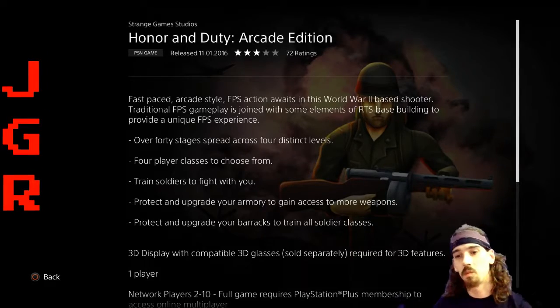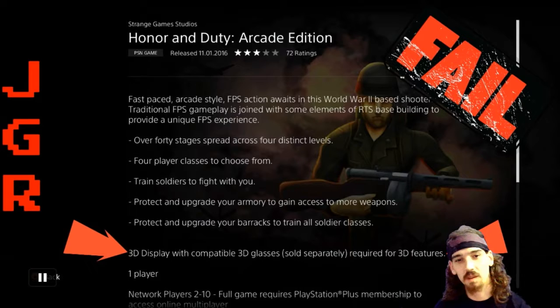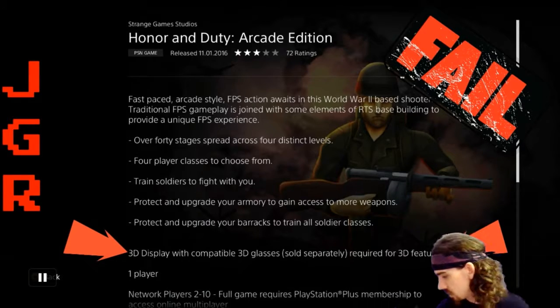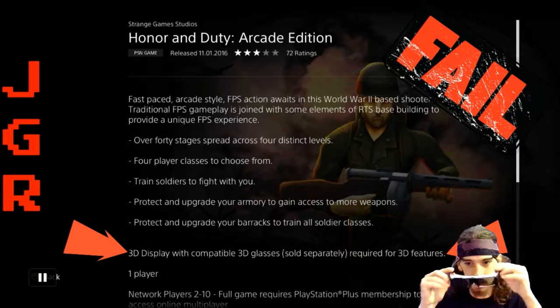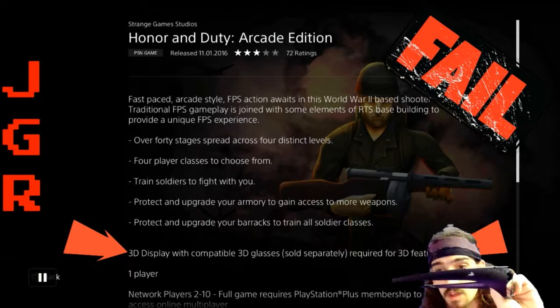Welcome to Jeffro's Game Room. Today I want to talk about a game that pissed me off: Honor and Duty. It falsely advertised that it was 3D compatible, which means you can play it on a 3D display with 3D glasses such as these ones here — nice PlayStation 3D glasses, even got the logo.